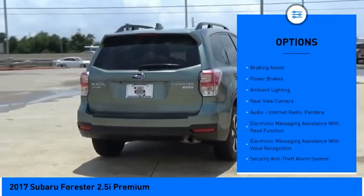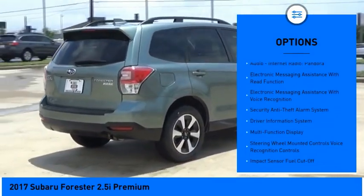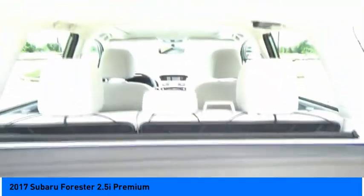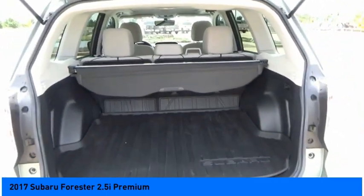Roof rails. Traction control. Stability control. Daytime running lights. Braking assist. Power brakes. Ambient lighting. Rear view camera. Audio. Internet radio. Pandora.